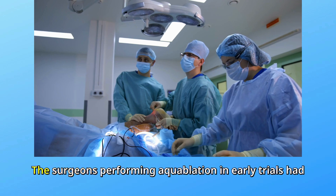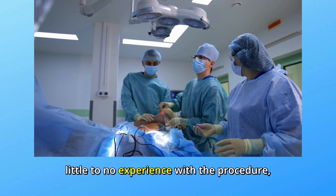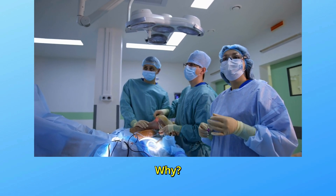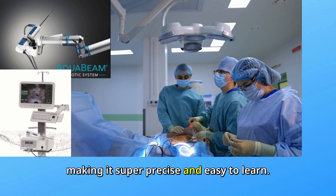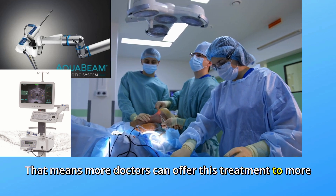Here's a fun fact: the surgeons performing aquablation in early trials had little to no experience with the procedure, and they still got incredible results. Why? Because it's robot-assisted and image-guided, making it super precise and easy to learn. That means more doctors can offer this treatment to more patients.